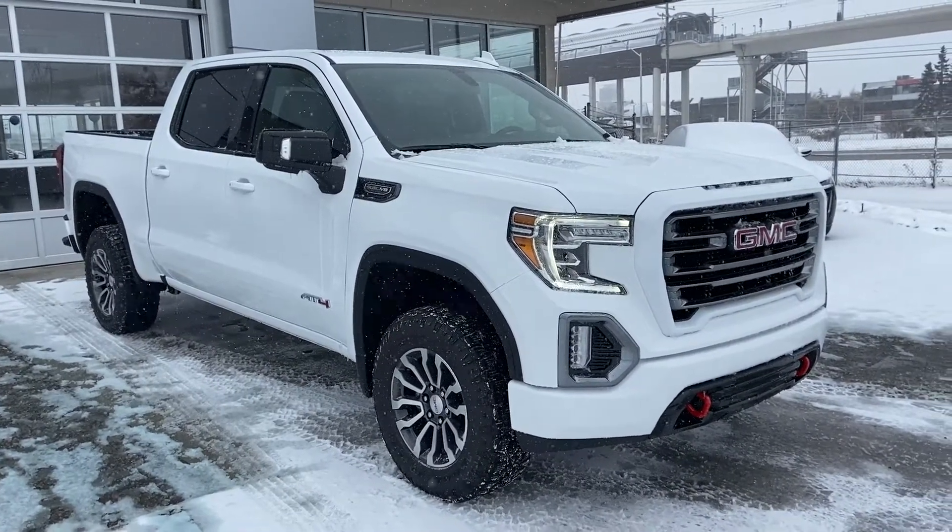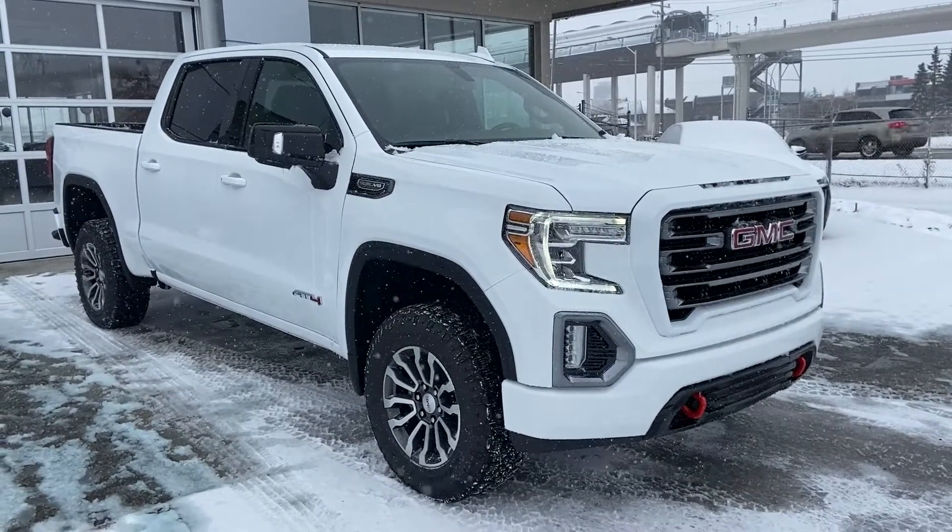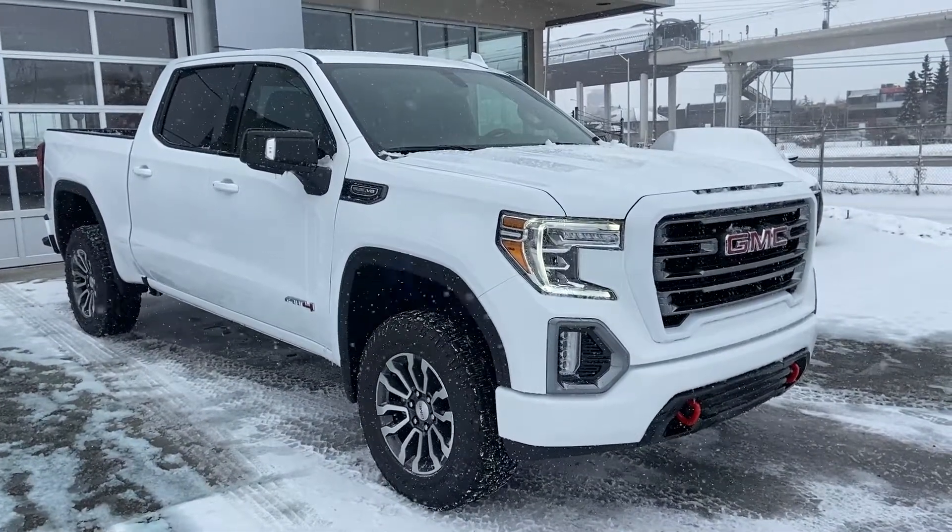Thank you for taking the time to watch this brief walk-around video on the brand new 2021 GMC Sierra AT4. Any questions or inquiries, please contact our sales team.